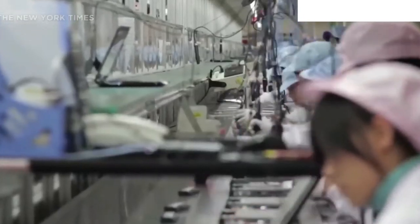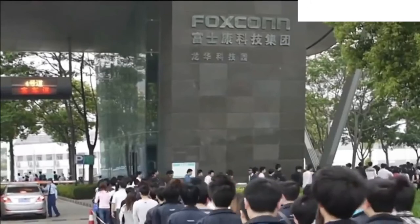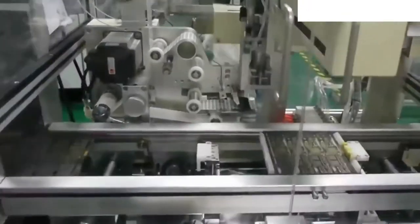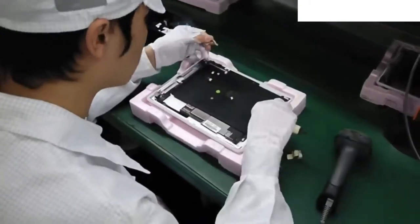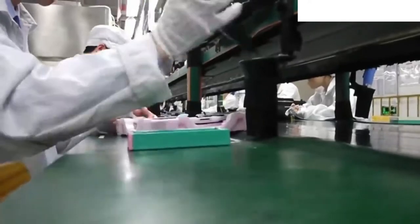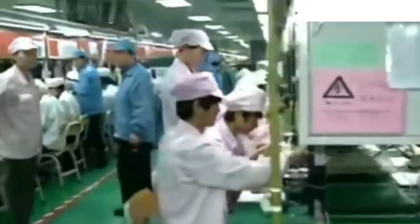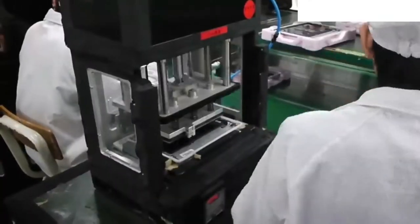Nothing compares to the huge Foxconn factory in Zhengzhou, China. The Foxconn plant, commonly known as iPhone City, is a 2.2 million square mile manufacturing complex. The excellent assembly line is one of the most essential advantages it has. Around 350,000 people work at the Foxconn facility. Apple's longest-running iPhone manufacturing partner is Foxconn.